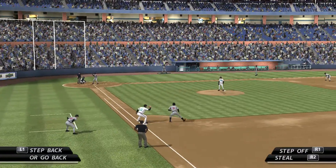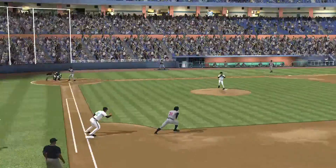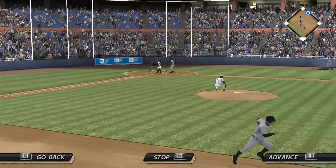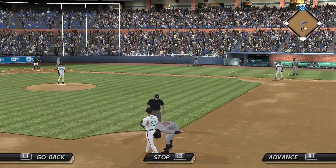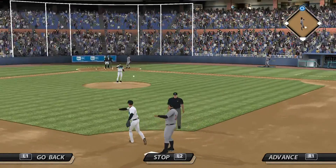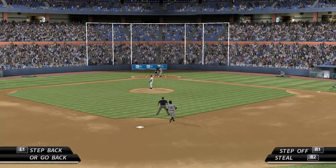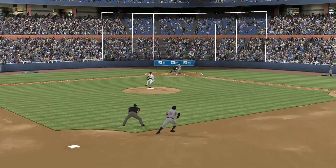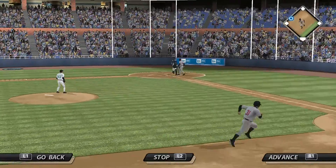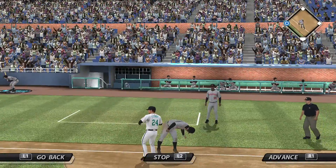And there he goes towards second — pitch is a called strike, the throw, not in time as he steals second. The runner breaks for third, pitch is a called strike, the throw, not in time as he just does get in there ahead of the throw.